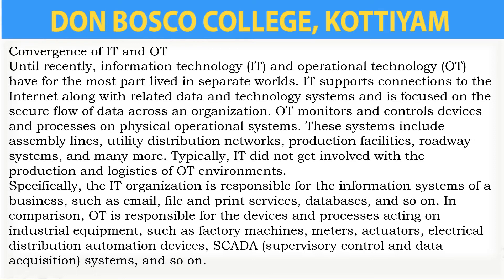The IT organization is responsible for the information systems of a business, such as email, file print services, databases, and so on. OT is responsible for the devices and processes acting on industrial equipment such as factory machines, meters, electrical distribution, and automation devices. That also includes SCADA — Supervisory Control and Data Acquisition systems.